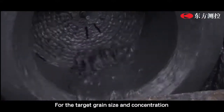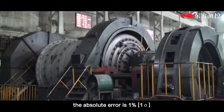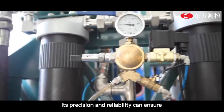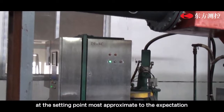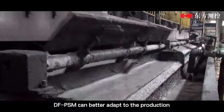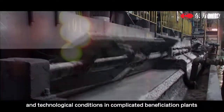For the target grain size and concentration during the grinding process, the absolute error is 1%. Its precision and reliability can ensure that the grinding circuit operates at the setting point most approximate to the expectation. In comparison with products of the same kind, DF-PSM can better adapt to the production and technological conditions in complicated beneficiation plants.